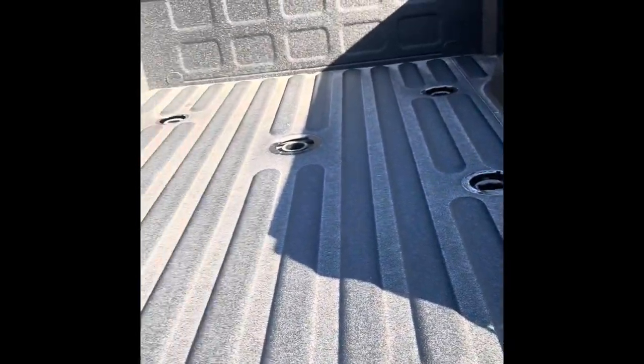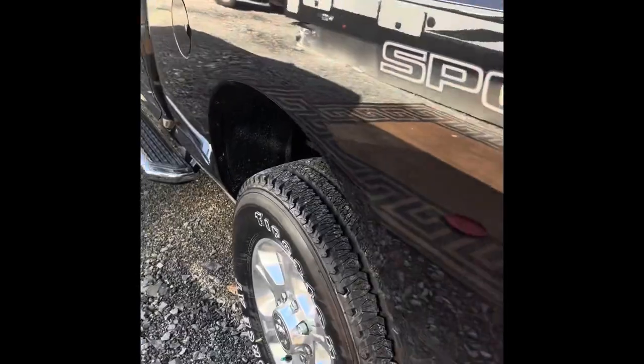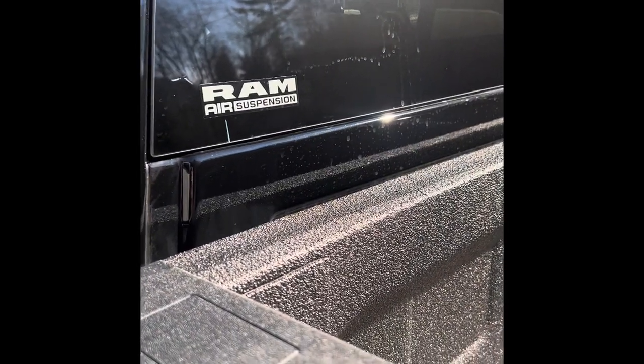It does have the gooseneck fifth wheel prep package — I'll be putting the rest of the stuff in this weekend. We did get the Ram automatic air suspension.